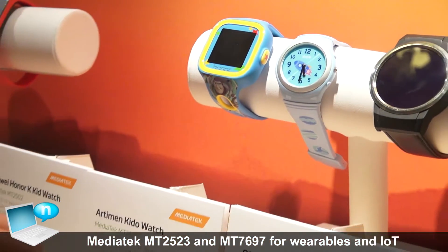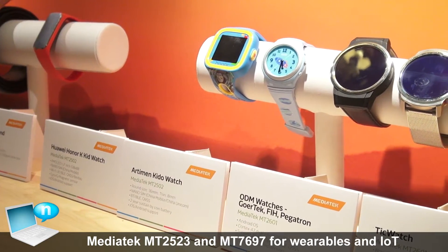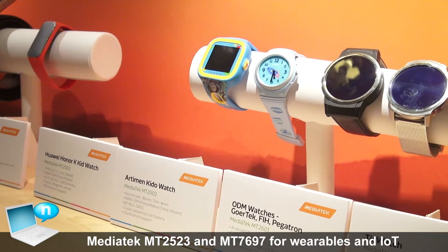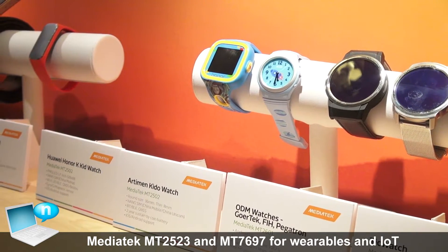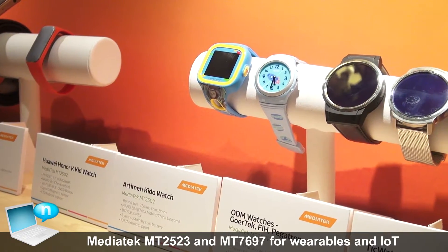One brand is Artman and the other is Huawei. The kids watch really enables kids to wear the watch so their parents will know their whereabouts. In case of an emergency, they can press a button and talk to their parents immediately.